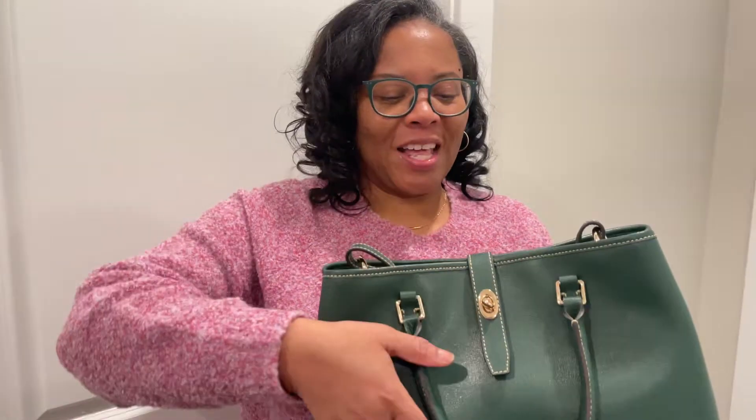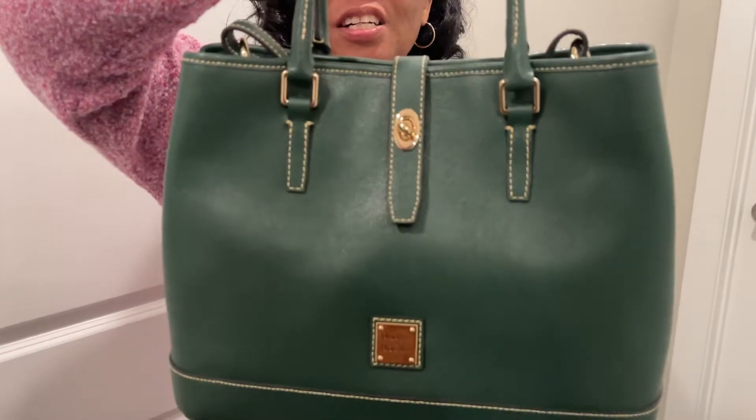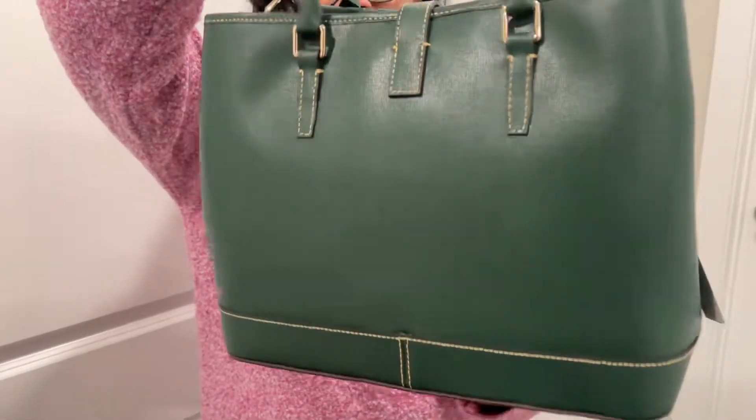Hi everybody! I just want to come on here really quick and show you my latest purchase from Dooney & Bourke. This is the Perry Satchel in the color Ivy, in the Saffiano Leather.